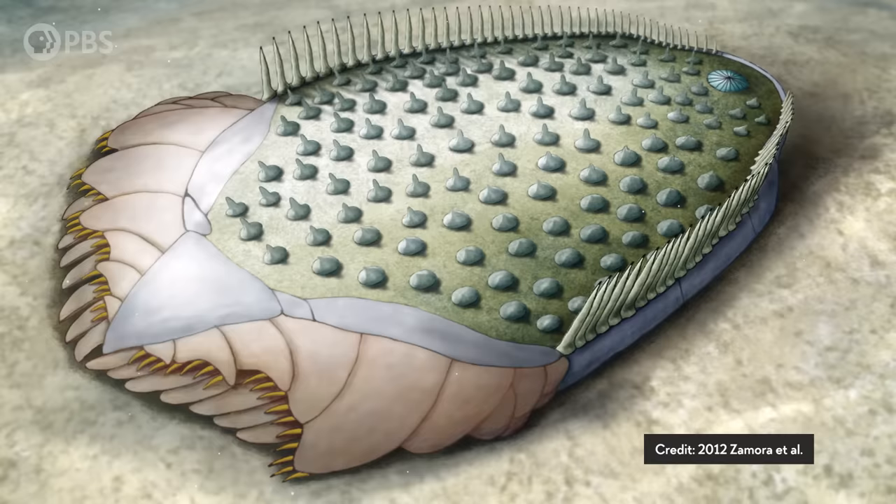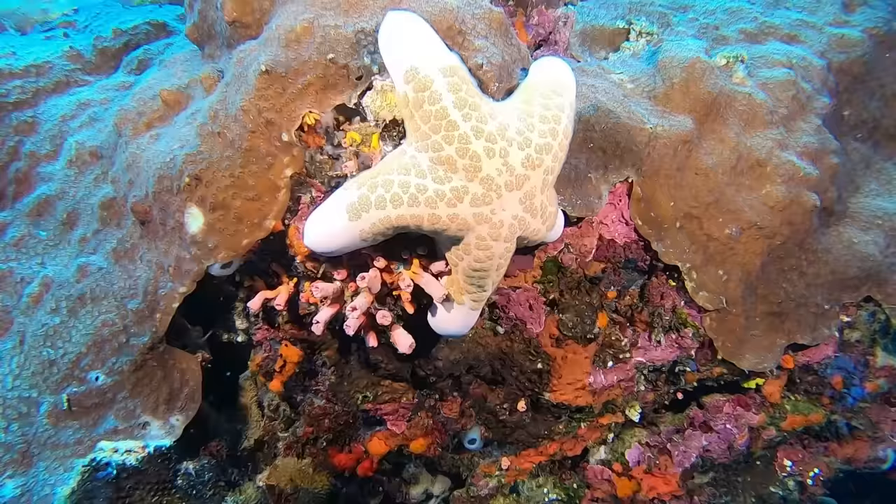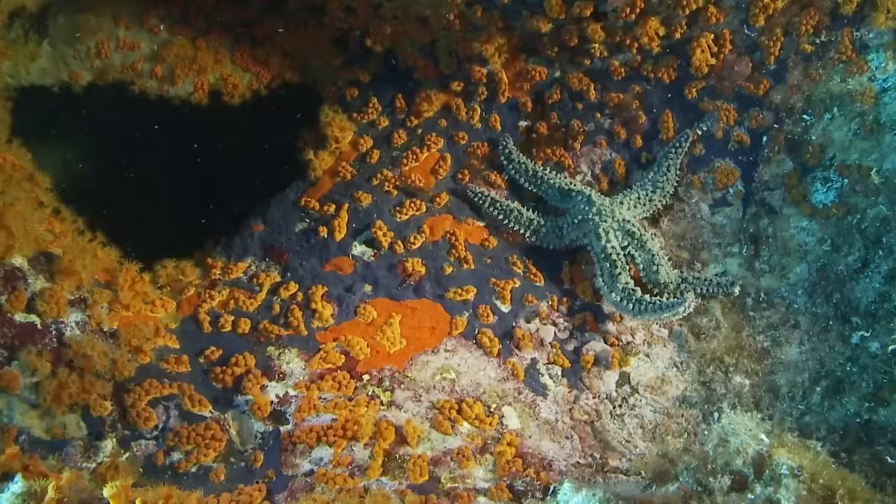From their ancient bilateral ancestors to the radial crinoids with their upward-facing arms, to the predatory downward-facing starfish — their arms play a whole range of roles, from feeding to sensing their environments, taking in oxygen, and housing some of their vital organs.